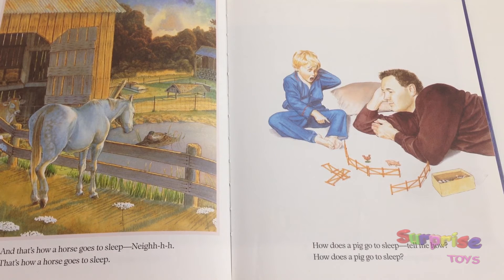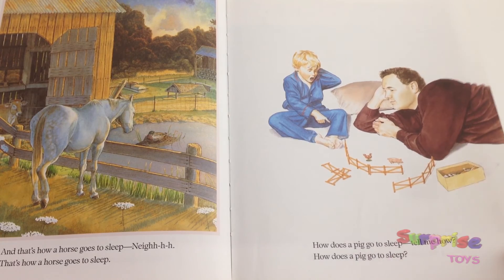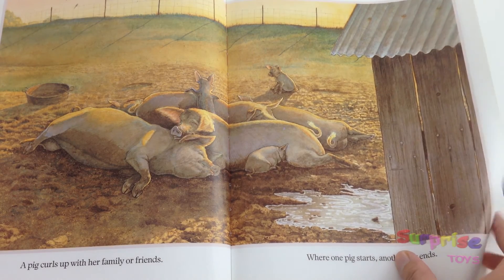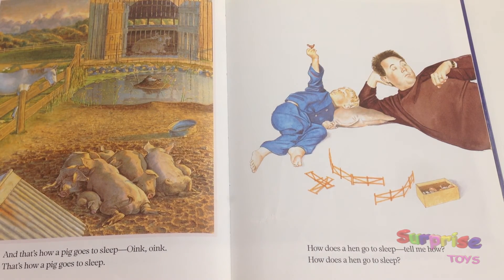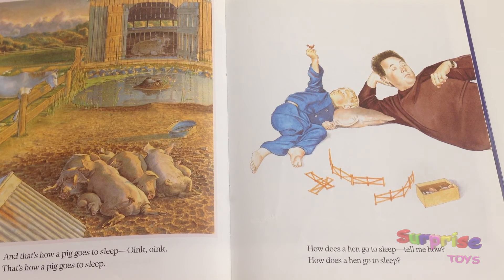How does a pig go to sleep? Tell me how, how does a pig go to sleep? A pig curls up with her family or friends, where one pig starts, another pig ends. And that's how a pig goes to sleep — oink oink — that's how a pig goes to sleep.